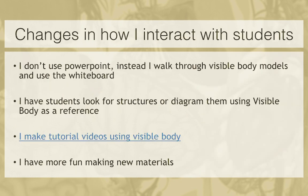An unexpected change for me was how I interact with students — I gave up PowerPoint. Instead, I walk through the Visible Body models and use the whiteboard. I also sometimes import pictures from Visible Body into Keynote and use my iPad to draw on the slides. Students love this because they see the utility of Visible Body and how to use it themselves. I've also been making tutorial videos using Visible Body — I use a program called Linnea as a whiteboard, narrate while going through the models, and post these on our course management system so students can use them for difficult topics.